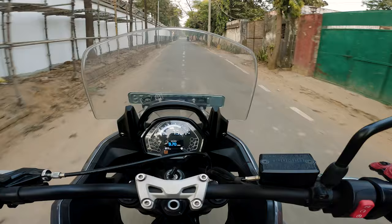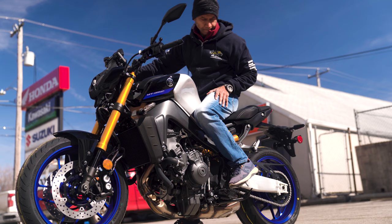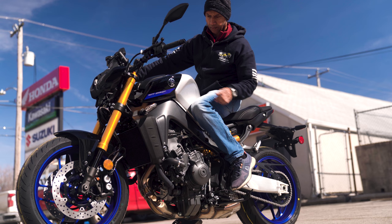The acceleration is absolutely phenomenal. It does not feel like a 660 engine — it feels more like the MT-09s of the world. Of course the MT-09 has a better top end, no doubt about that.